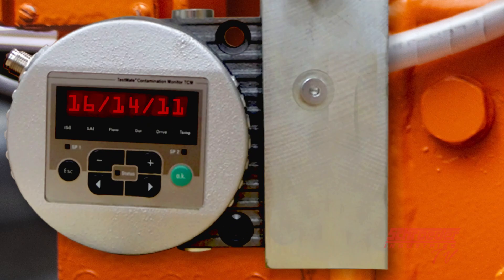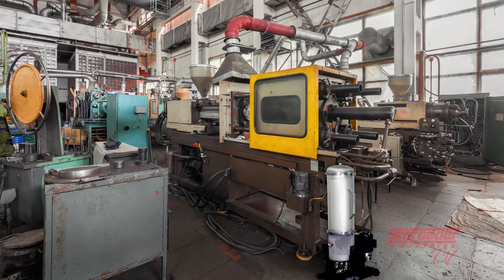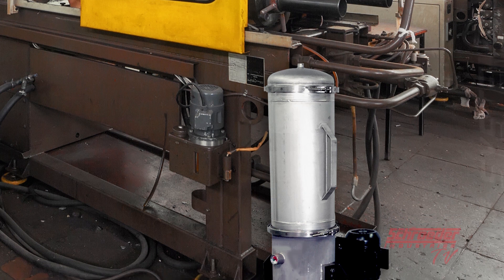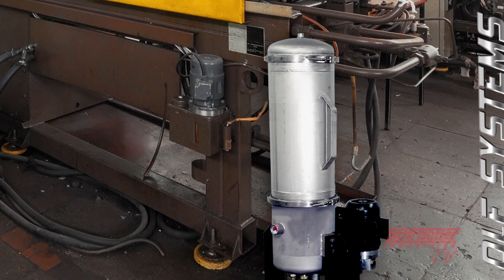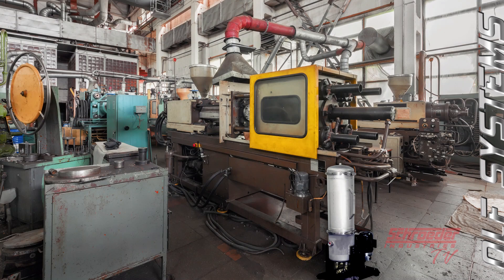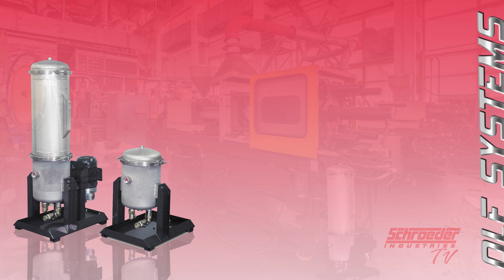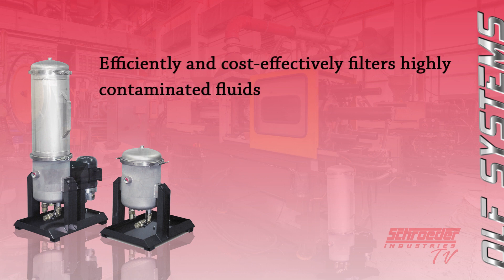Today's modern equipment requires clean hydraulic fluids to minimize downtime and maintenance costs. To achieve clean oil quickly, Schroeder's OOF filtration systems offer a single pass filtration solution for hydraulic fluid reservoirs of any size. The OOF filtration solution can efficiently and cost-effectively filter highly contaminated hydraulic fluids.